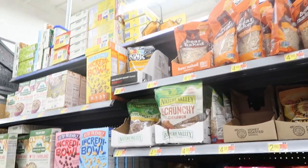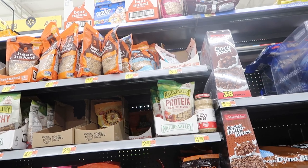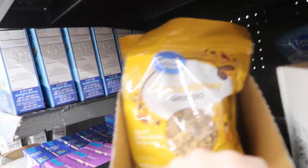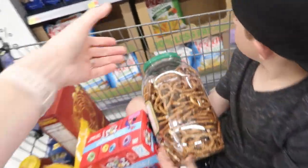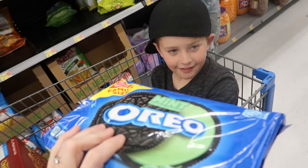We love the protein Nature Valley granola. They only have the cranberry almond, which I'm guessing the kids will not like. Let's see — honey oat granola at $2.25. $6.28 for the big thing of pretzels. $3.98 for the last thing of mint Oreos.